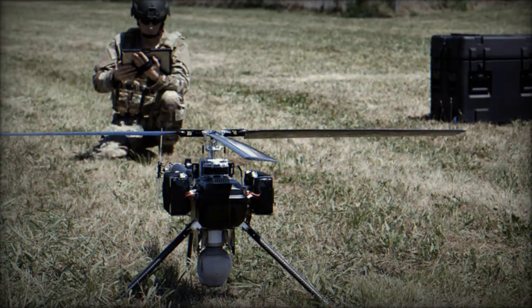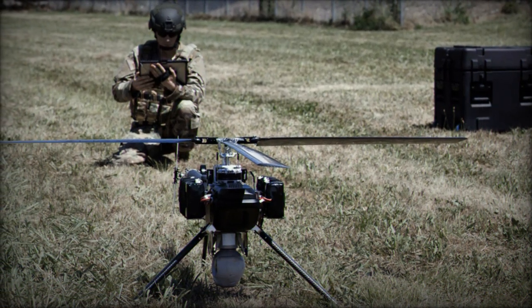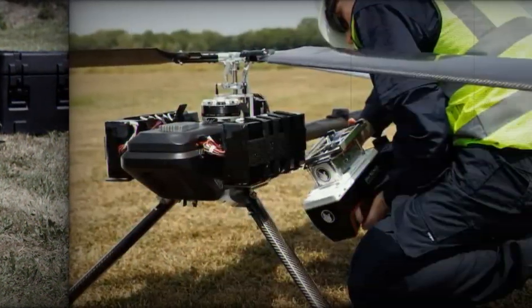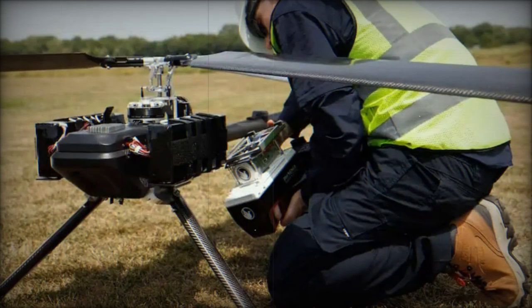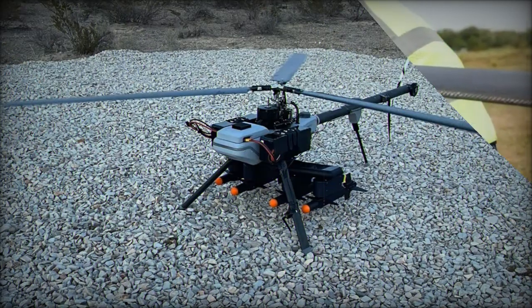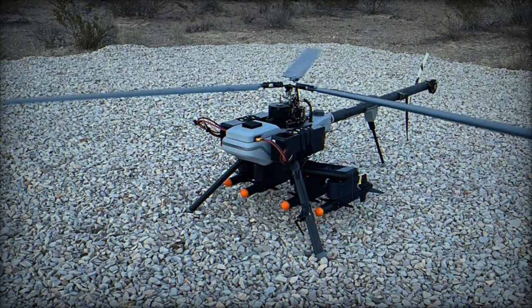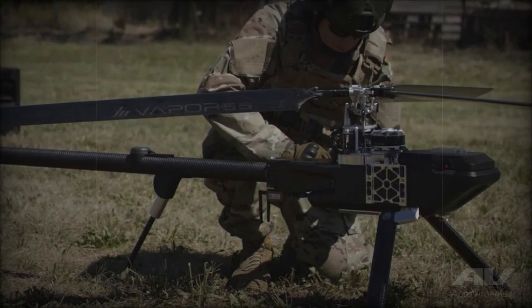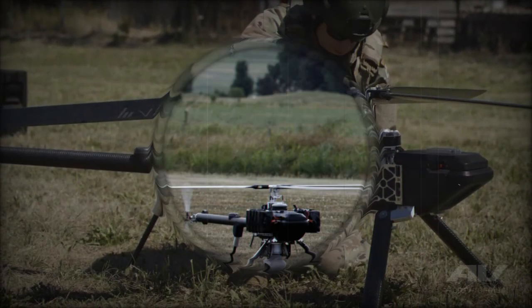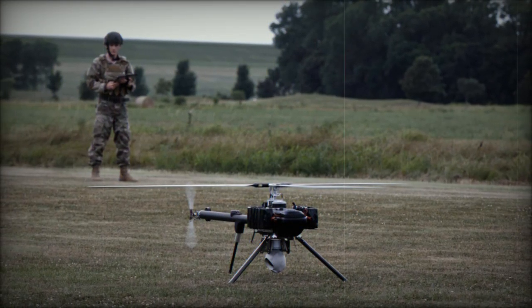AeroVironment has also focused on minimizing the maintenance requirements for the Vapor 55MX, addressing one of the most critical concerns for long-term operational costs. The UAS is designed to reduce the need for belt replacements, significantly increasing the mean time between overhauls and lowering the overall cost of ownership. The Vapor 55MX is controlled through an advanced flight control system that incorporates autopilot features, ensuring smooth and reliable operation across a variety of mission profiles. These controls allow operators to execute complex flight maneuvers in demanding conditions, enhancing both safety and operational efficiency.